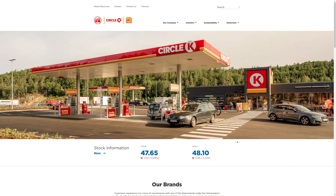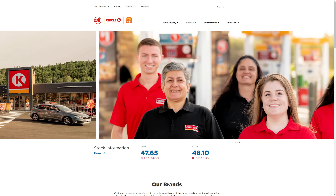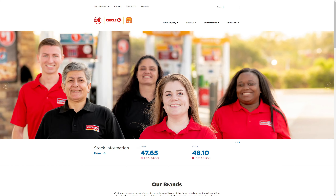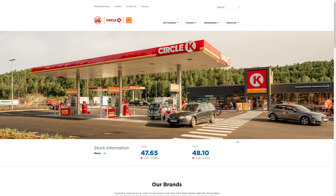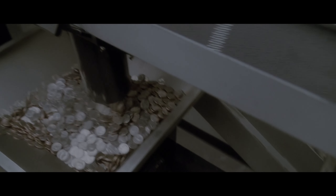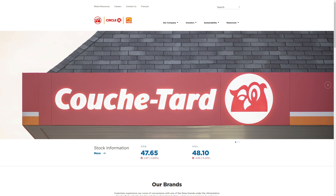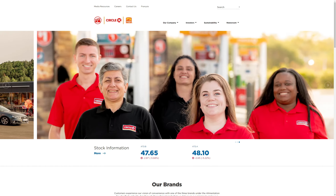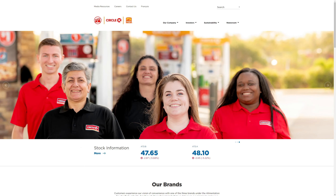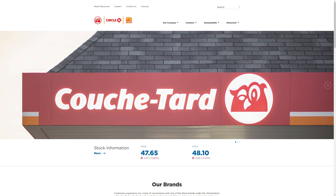The stock we're actually going to be buying into today is Alimentation Couche-Tard. I'm actually rebuying back into this company. They had not the greatest earnings report, but they did announce they're going to be raising their dividend by 25%, so the dividend growth is fantastic. It does have a low yield — it doesn't pay a very high dividend — but that's just because the higher the share price grows, which this one tends to do, the lower the dividend yield percentage.